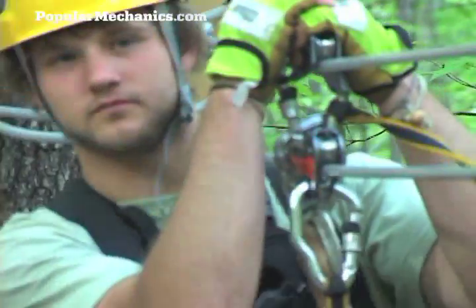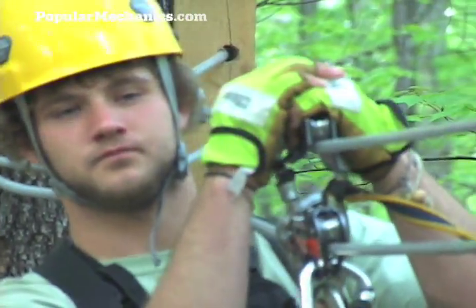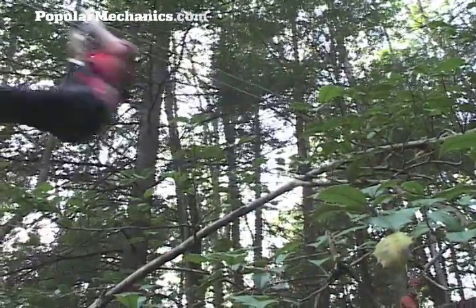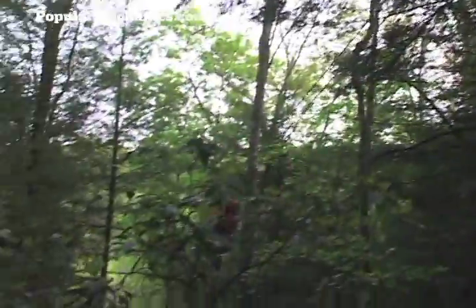You always have your left hand on top, your right hand goes on top of that. As you're going down the cable, you want to stay in line with the cable, because in a lot of places the canopy is real close to the cable, which gives you this incredible sensation of speed.